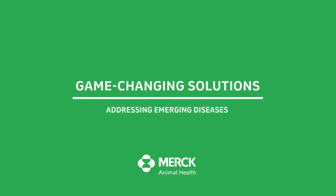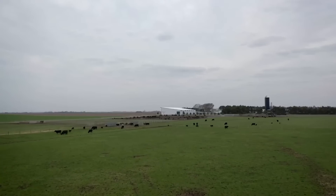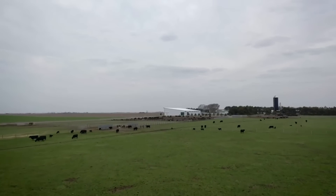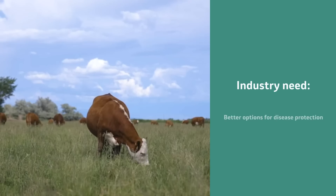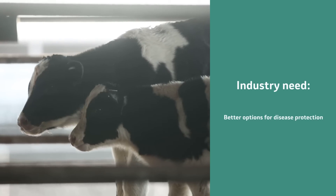I'm the director of new product development and innovation at Merck Animal Health. Over the 22 years that I've been with the company, I've seen a tremendous emergence and change in diseases that we see in cattle. That was one of the reasons we developed the Bovolis Vista line — to address some of these changing and emerging diseases.